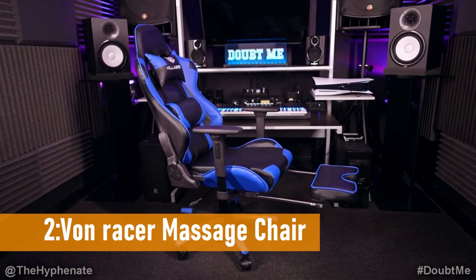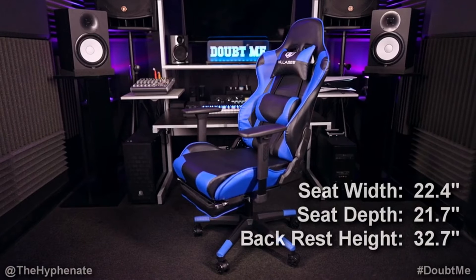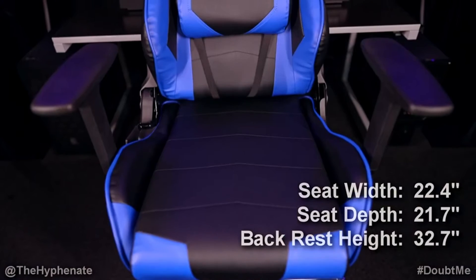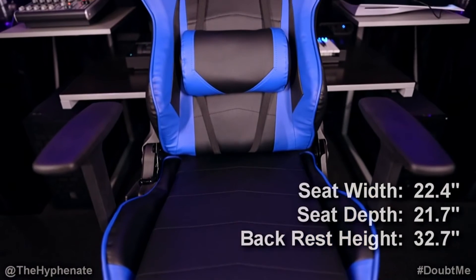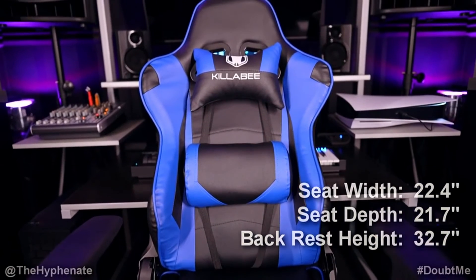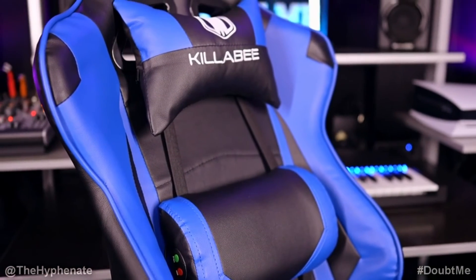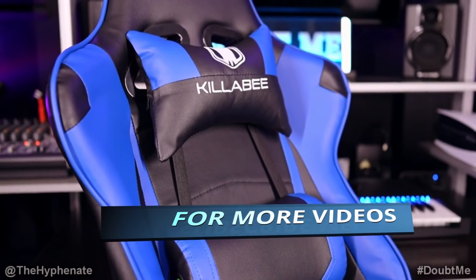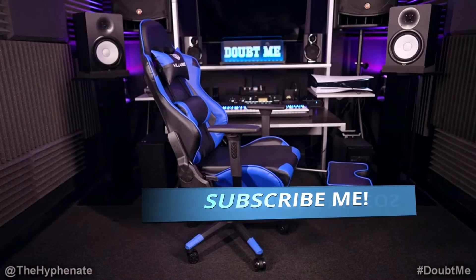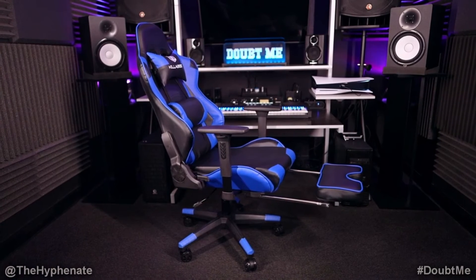Number 2: Von Racer Massage Gaming Chair. A lot of cheap gaming chairs are practically identical, but that doesn't change the fact that the Von Racer Massage Gaming Chair is an affordable throne. To give full body comfort, this chair includes a USB-powered massaging lumbar pillow, an extensible footrest, and adjustable armrests. The armrests aren't padded, but that's a compromise you have to make with most adjustable chairs at this price point. The seat back also doesn't tilt all the way down like some chairs, so if you want to lie down, simply return to bed.